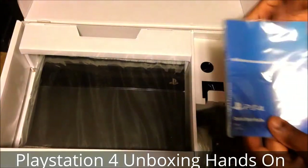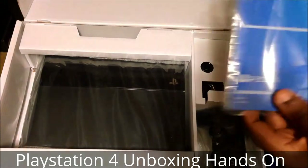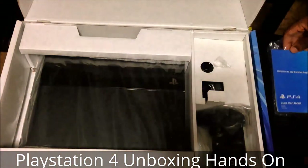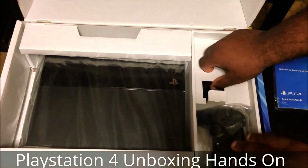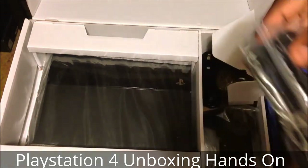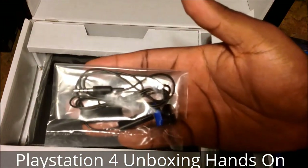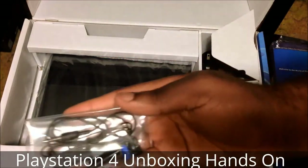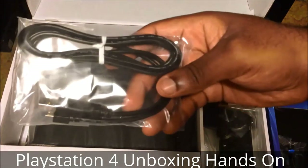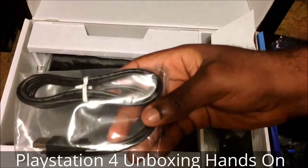Next is the standard quick start guide, which I'll leave in the packaging. I wasn't going to even attempt to open it — I'll get to the good stuff. Last but not least, there is our mono earbud headset, a first for a PlayStation product, and the micro USB sync cable for your PlayStation DualShock 4 controller.